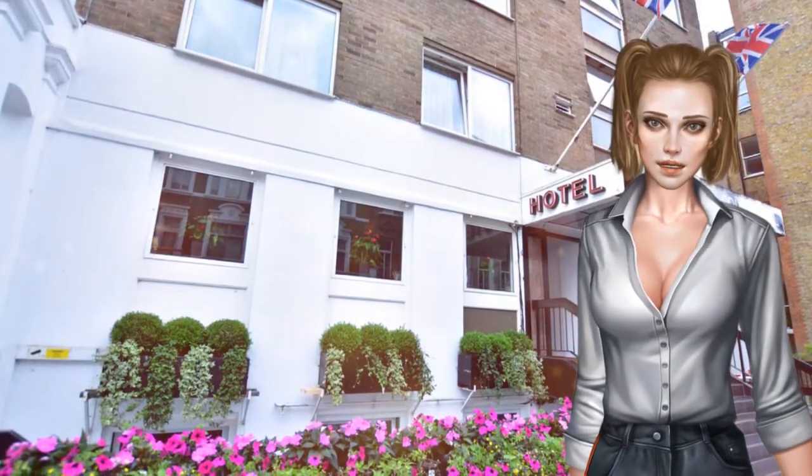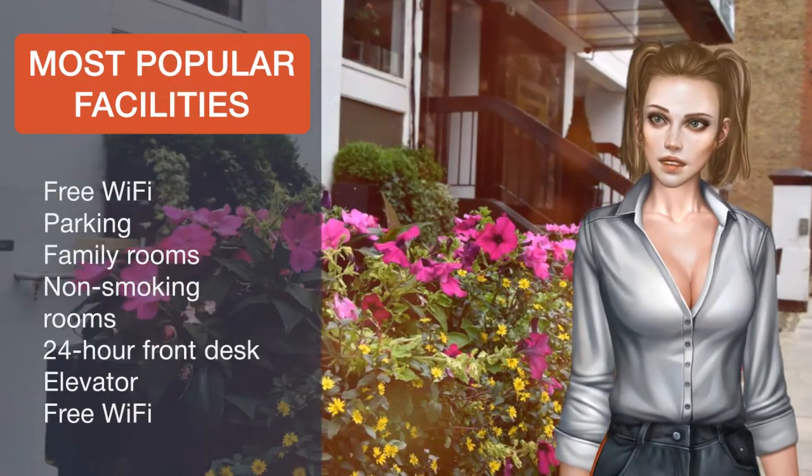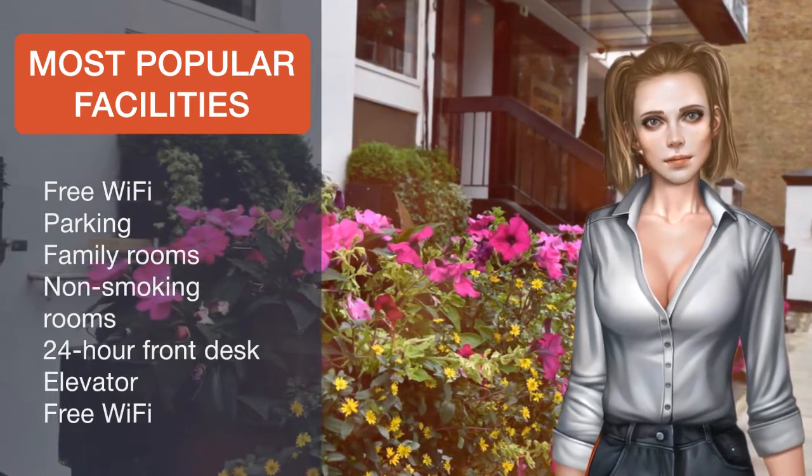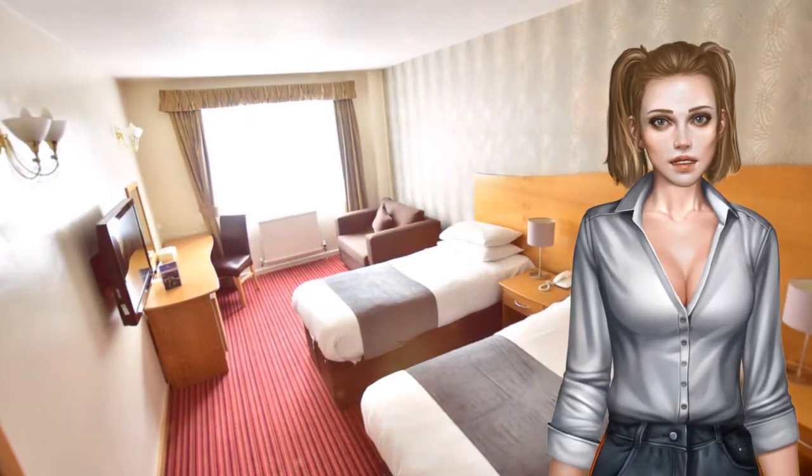morning in the breakfast room. Nearby Earls Court tube station has the Piccadilly line, which provides excellent access to the West End and a direct service to Heathrow Airport. Guests are one kilometer from the shops of Kensington High Street.